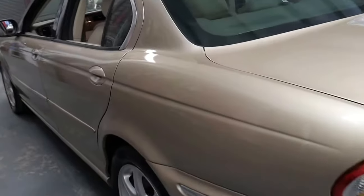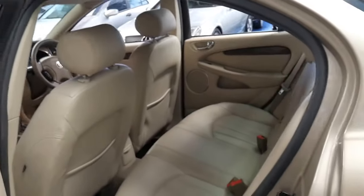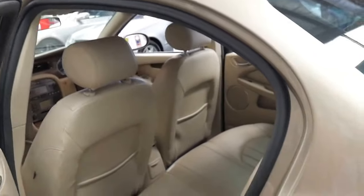If you go online, it wouldn't hurt to have a bit of a look — maybe even sort by kilometres high to low for a bit of a laugh. I'm sure you'll see cars like this with over 300,000 kilometres.